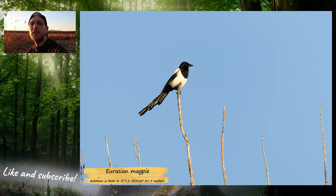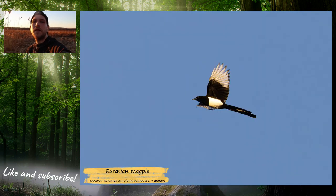There was a Eurasian magpie sitting on the top of a tree and I took some pictures of it, but I was really waiting for it to take off — and it did. And here they are.